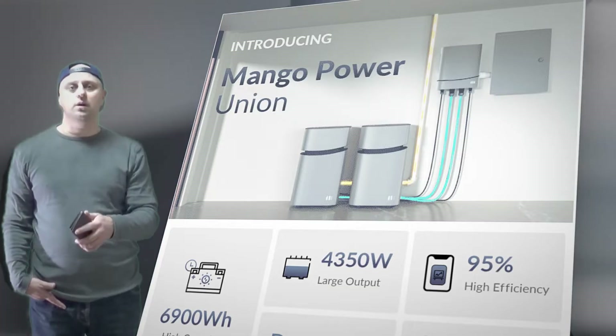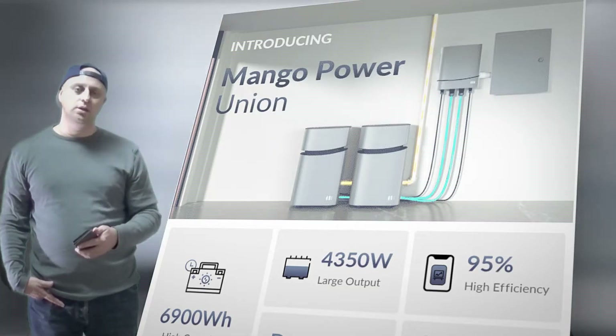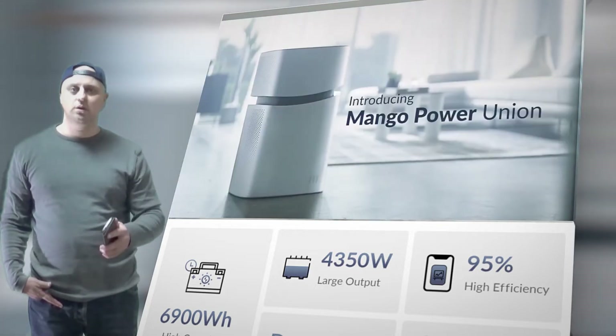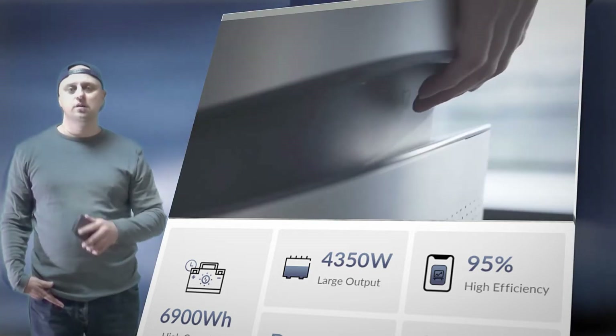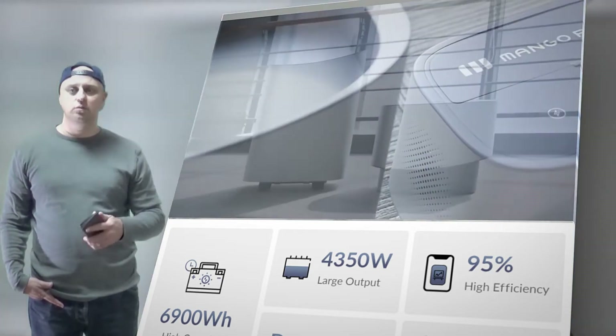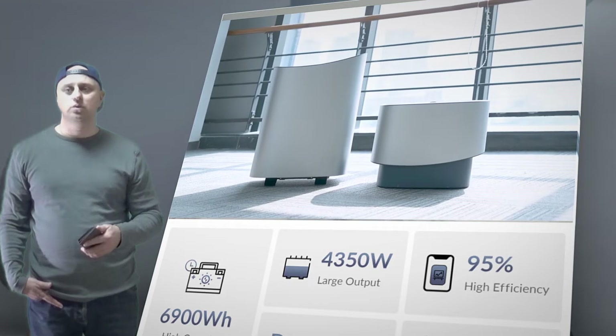Mango Power has introduced its flagship home and portable power station that is super versatile and can be both your home energy backup and your mobile power station. Mango Power Union — an ingenious modular design that solves all kinds of energy problems.